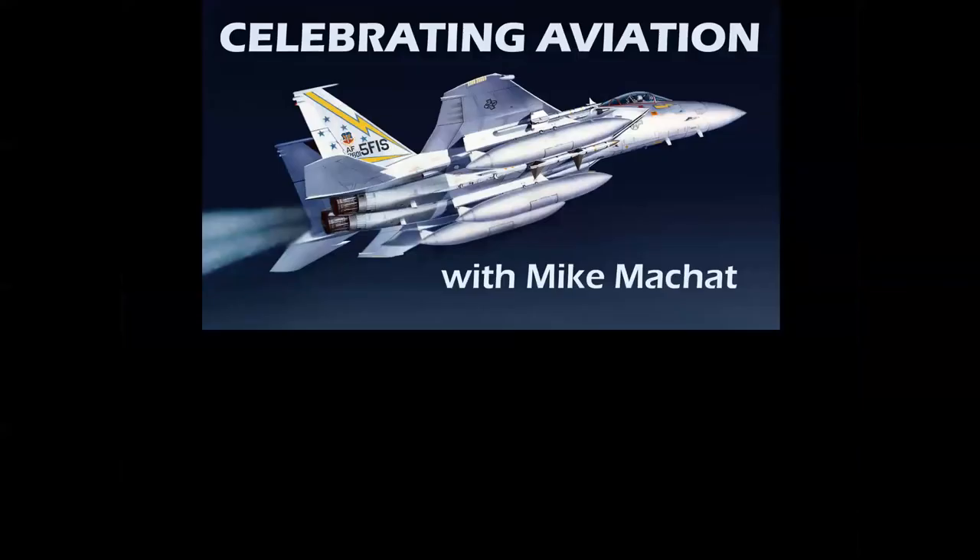Thank you for celebrating aviation with Mike Machette. I hope you enjoyed this episode. If you haven't subscribed, we'd love having you on board — please hit the like button on the way out, and as always, until next time, take care.